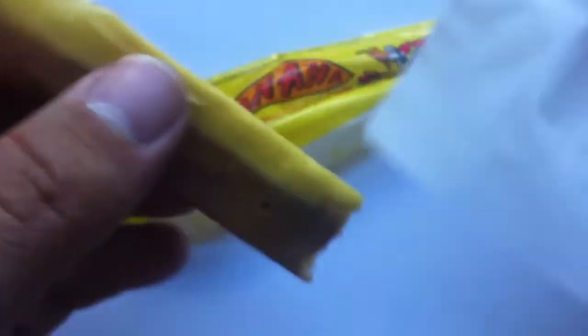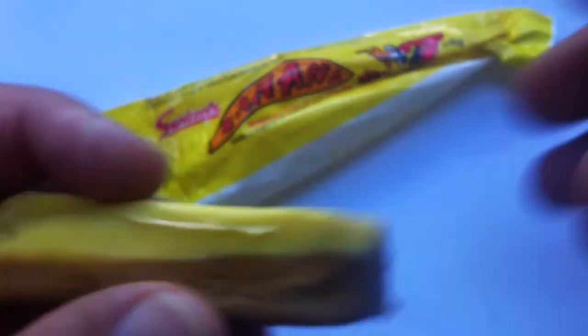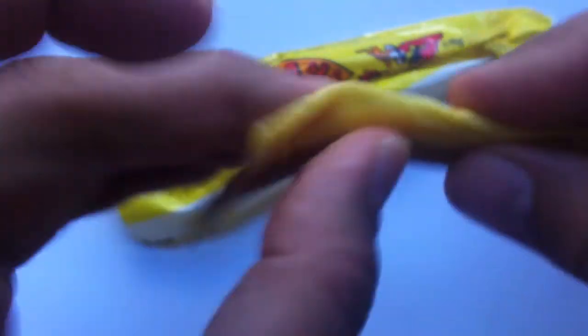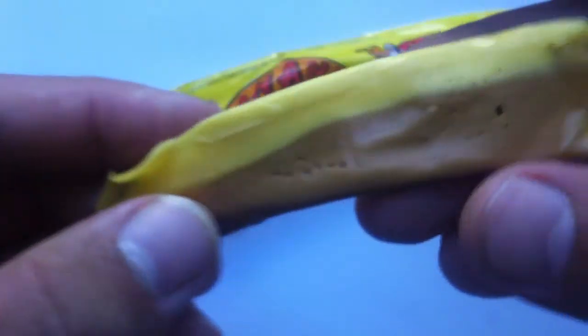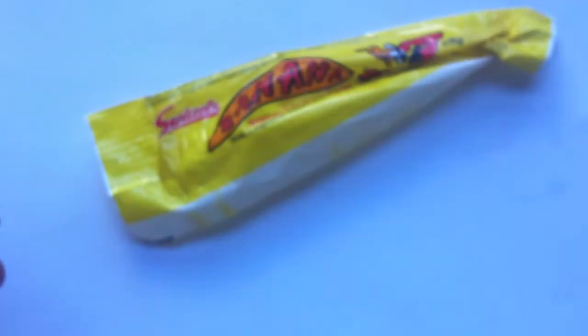Why does it have two wrappings? Wow, okay. Look at that — it's got this secondary wrapping. I guess maybe it would stick to the paper. Look at that. Now that's a chew if I ever saw one, huh? Pretty malleable, not too tacky. I'm gonna guess banana and toffee. Yup. Does it look like there's more toffee than banana? That's what it looks like to me. Let's give it a shot.